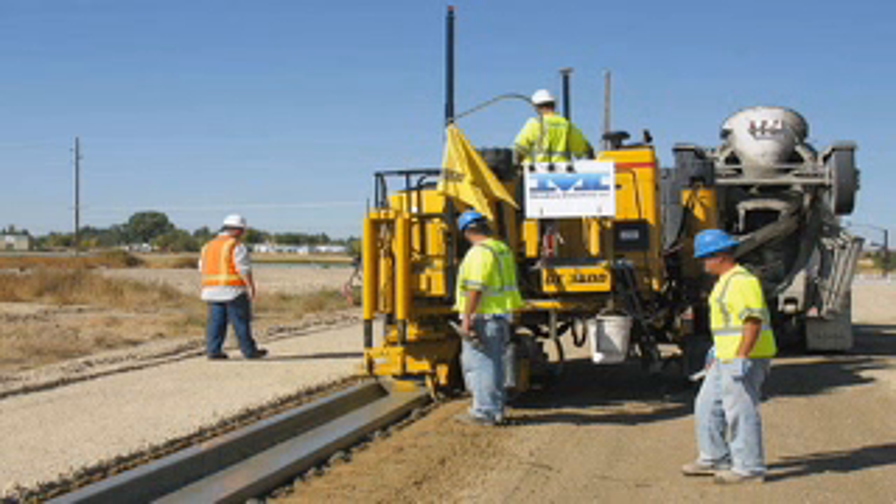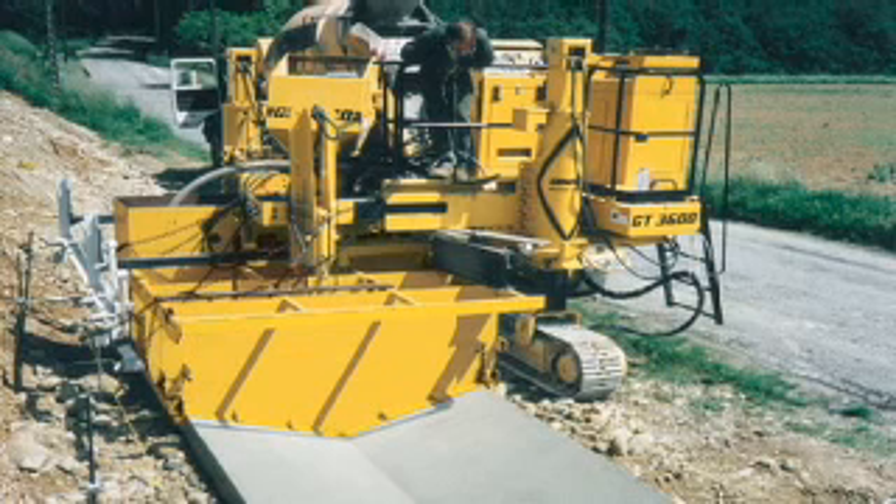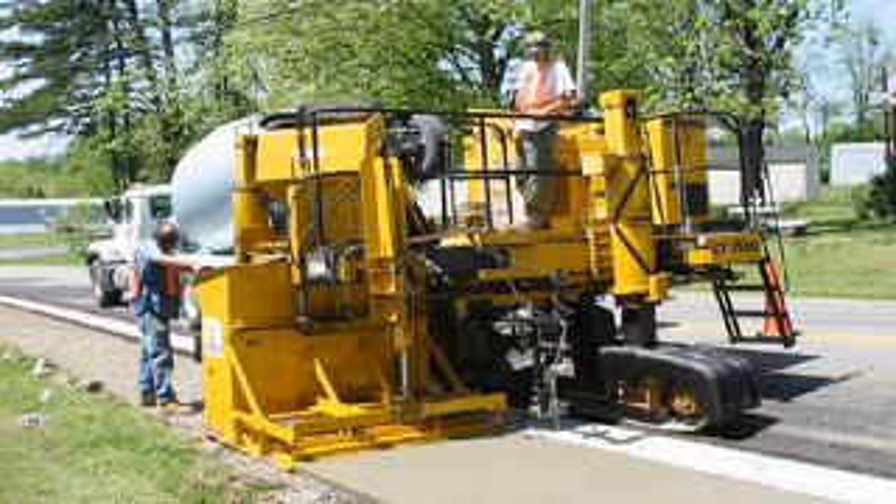The GT 3600 is everything you've asked for in a curb and gutter machine and more. Gomeco, the worldwide leader in concrete paving technology.